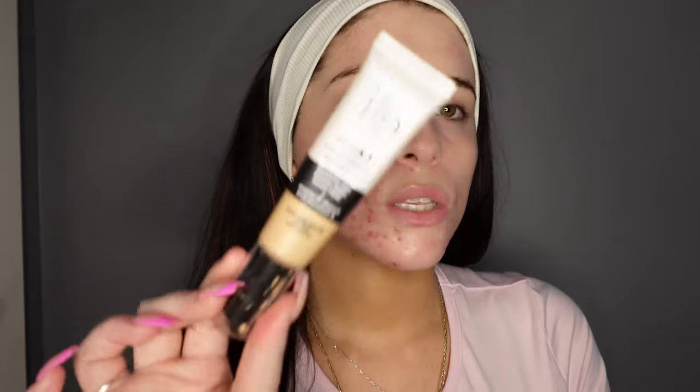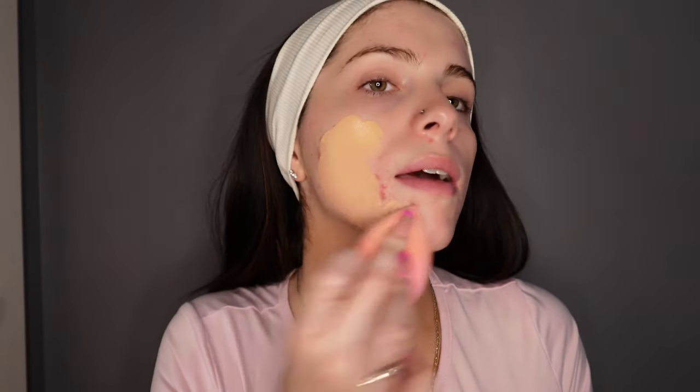This is the e.l.f. Camel Hydrating CC Cream — full coverage, long lasting, dewy finish — that's all I need to hear and I'm sold. It's in the shade Light 210N. I'm just gonna take a few pumps on the back of my hand. Also, my neck is a different color than my face because I self-tanned my body but not my face since I have acne-prone skin. I'm going right in with the beauty blender. I love this foundation because it feels super lightweight yet has full coverage.